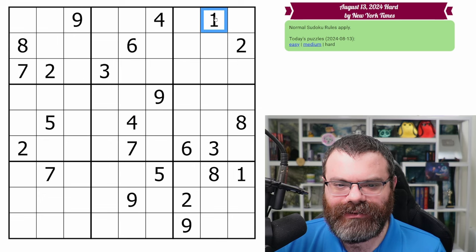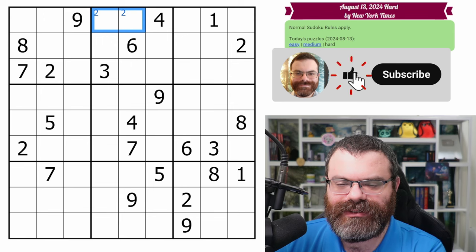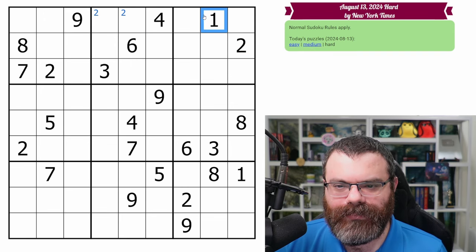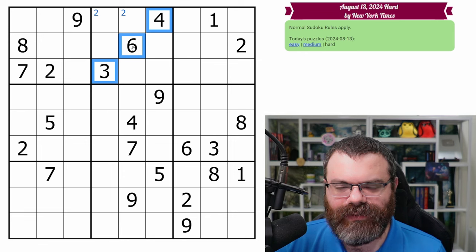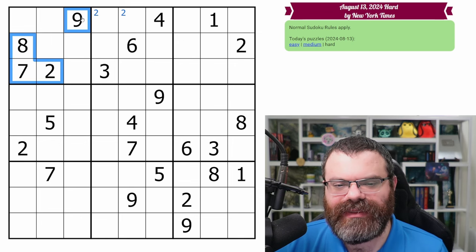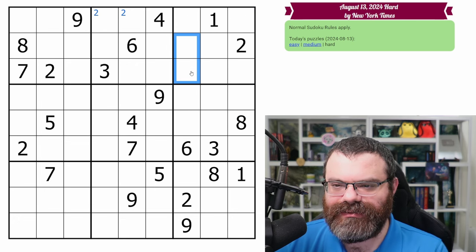All right, let's start with buddies here. No buddies for the ones. We have two twos here, so there's a two in one of these two. Three, four, and six. I'm looking to see if there's anything to do with these givens here. Two, seven, eight do need to go in this row. I just noticed we do have these two eights, so let's do something with that.